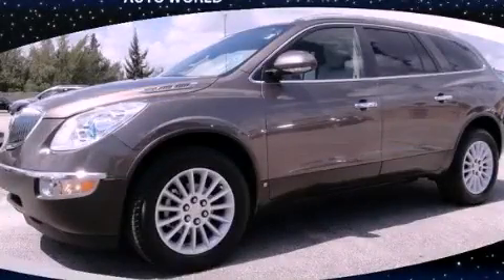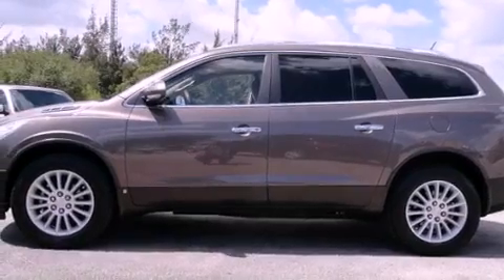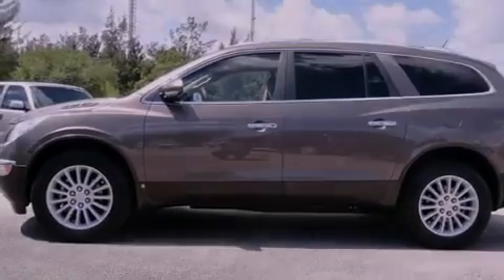This is a 2009 Buick Enclave, with a great fit and finish. It has a six-cylinder engine and an automatic transmission.